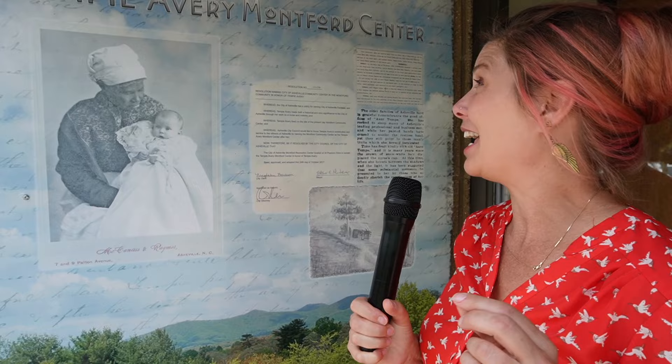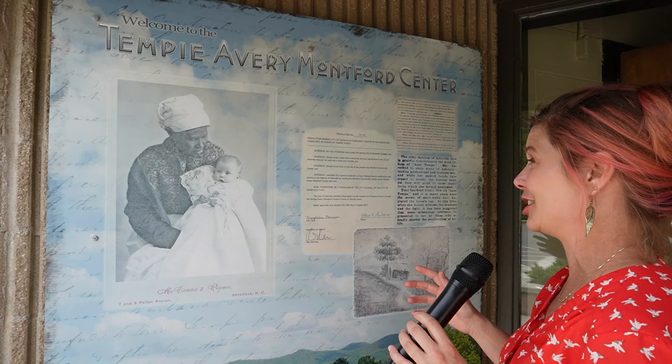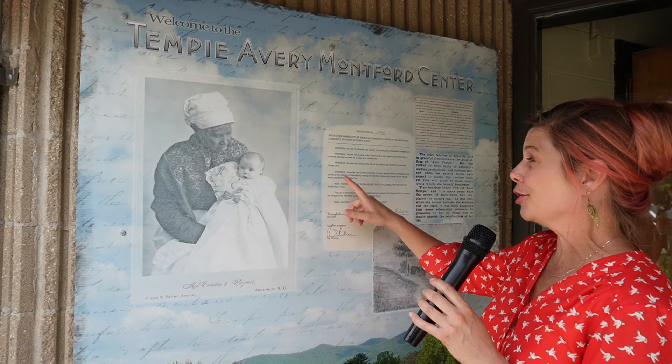One of the integral parts of the Montford neighborhood has been its community center, which has evolved through the years. It used to be a hub for all the people in town to come play basketball, hang out, and have different communities interact with each other. It's called the Tempe Avery Montford Center, renamed after Tempe Avery, who is well known in Asheville for her historical and civic significance to the city through her work as a nurse and midwife. They have dedicated this community center to her. There are two main parks in Montford and we are going to check out one of them.